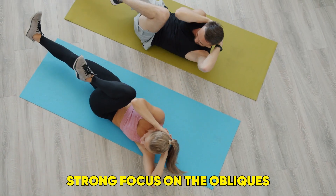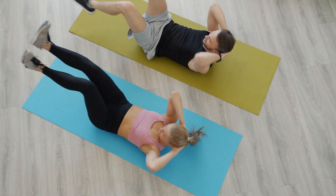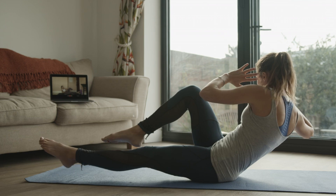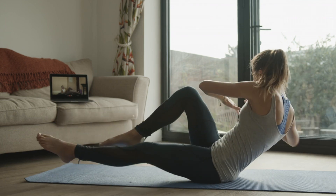with a strong focus on the obliques. The twisting motion helps burn belly fat and define the waist. Keep your movements slow and controlled, focusing on using your abs to lift and twist your torso rather than pulling with your neck.